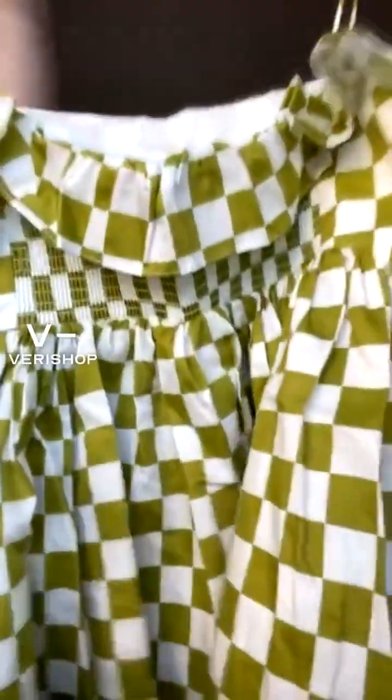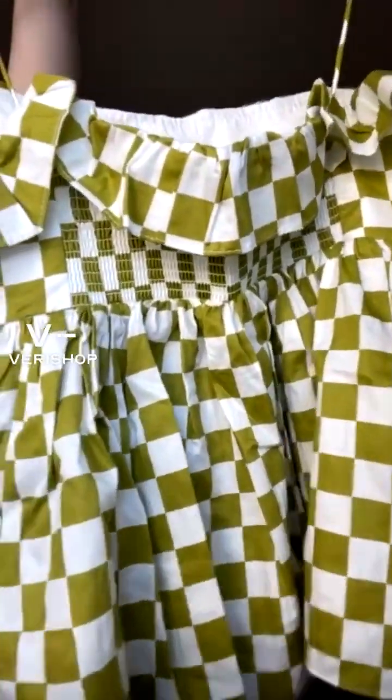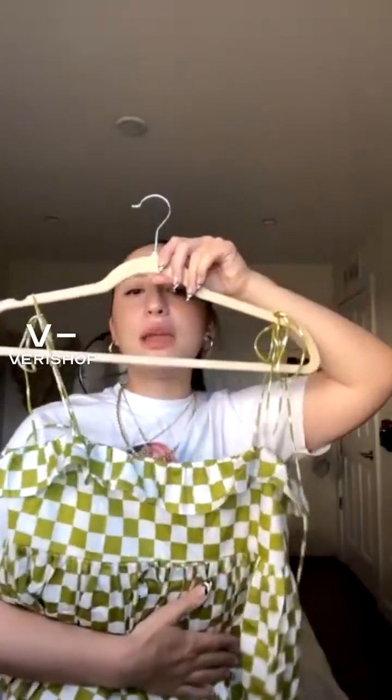This one is by En Sazon. You can see all the detailing up close and that stretch waffle material in the back. I'm wearing a size small, and it typically retails for $60.